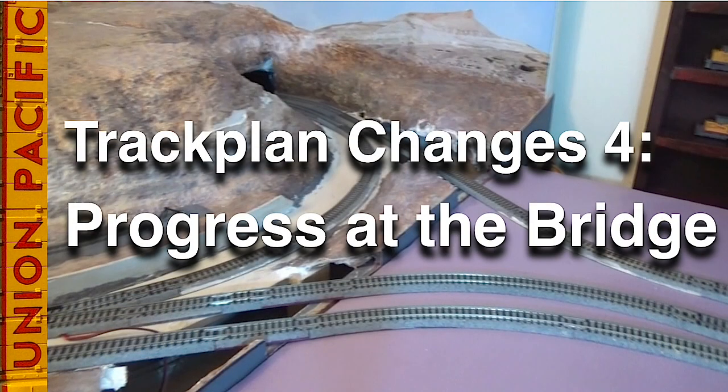As you probably know, I post a layout update to my channel every Saturday morning. I am currently producing a series of videos about the big track plan changes I am making on my layout. This past Saturday's video was called Progress at the Bridge. In it, I showed you how I am building a lift-up section that will take three tracks across the entrance to my train room. I received more comments than I can count in response to that video.